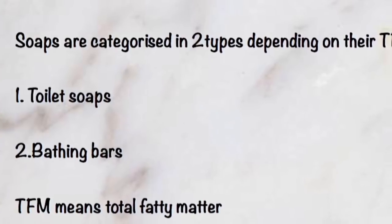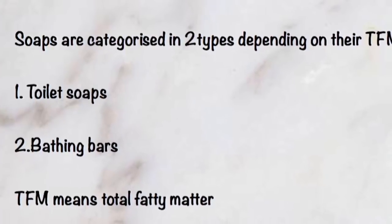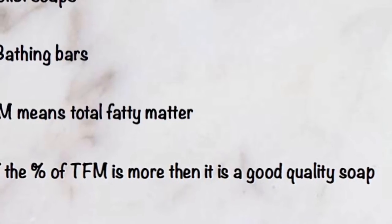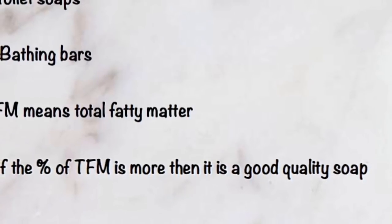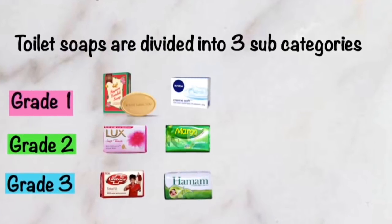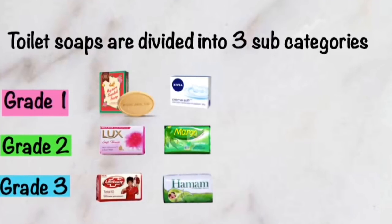Soaps are categorized into two types depending on the TFM — toilet soaps and bathing bars. TFM means Total Fatty Matter. The quality of the soap depends upon TFM; if TFM is higher, it's a better quality soap. Toilet soaps are further divided into three sub-categories: Grade 1, Grade 2, and Grade 3.